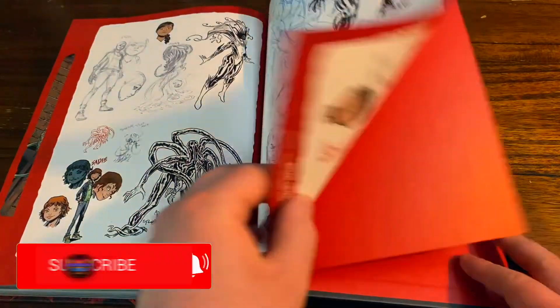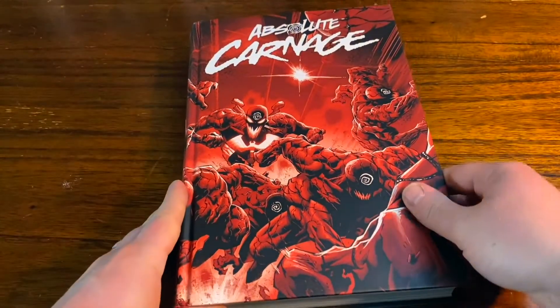Just gotta love this book, man. Donny Cates is just killing it — he's just killing the game, man. One of the greatest of all time.